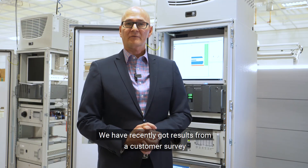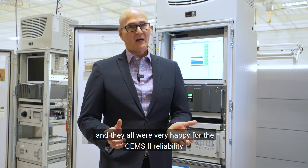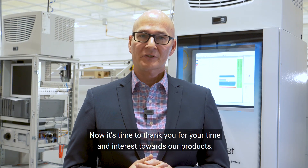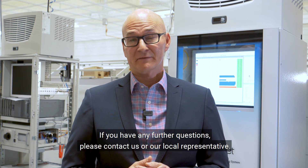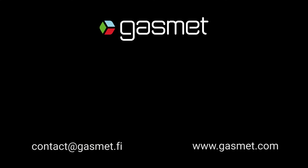We have recently received results from a customer survey and they were all very happy with the CEMS2 reliability. Now it's time to thank you for your time and interest towards our products. If you have any further questions please contact us or our local representative. Thank you and take care — we'll see you next time.